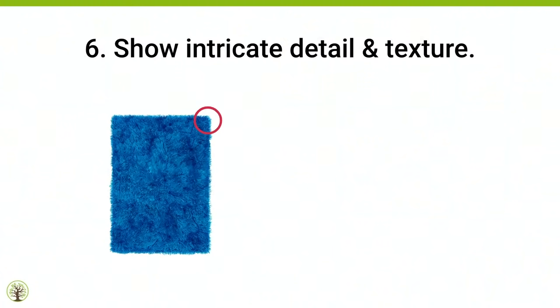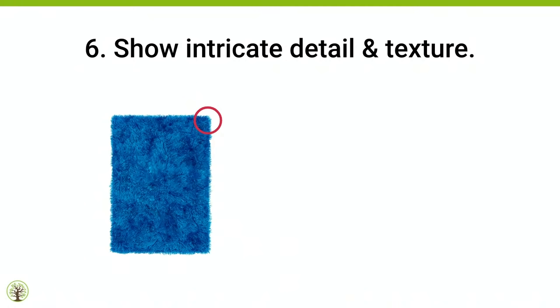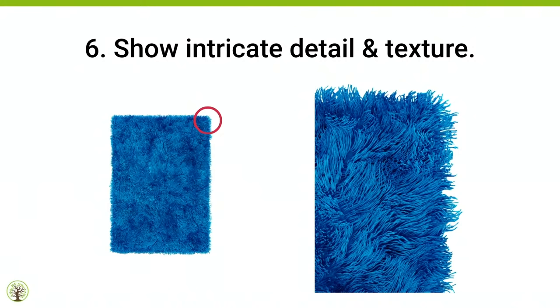Tip number six: show intricate detail and texture. Look at this rug — in one picture I can see the entire rug, but that little red circle shows me a close-up in the next picture. I can already feel those fluffy threads between my toes. That just makes me feel comfortable. I want to put my feet on that rug. That's already creating an experience — I'm more likely to give you money so I can have that cozy toe rug.